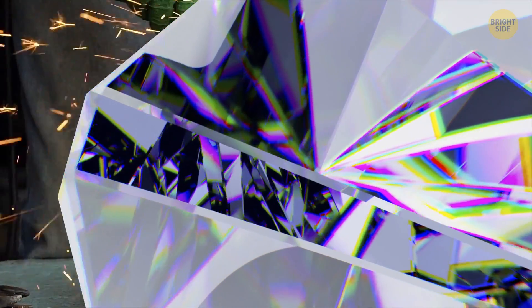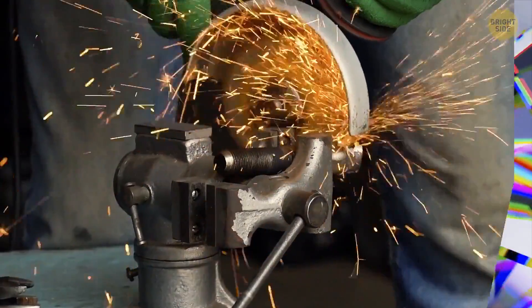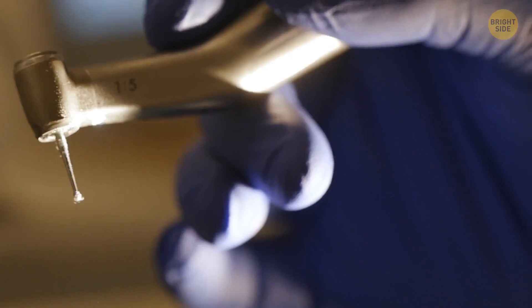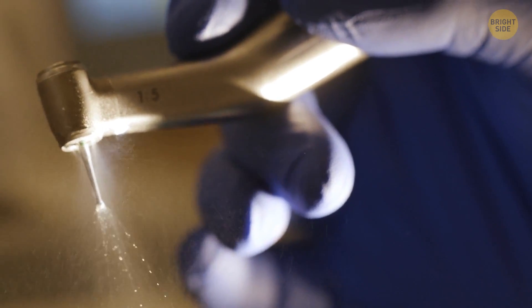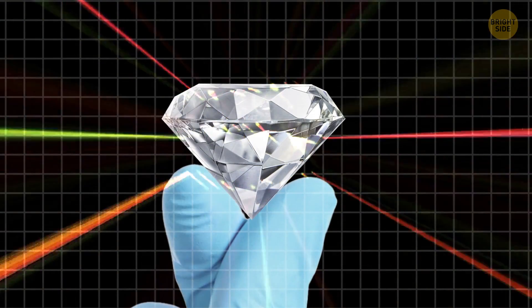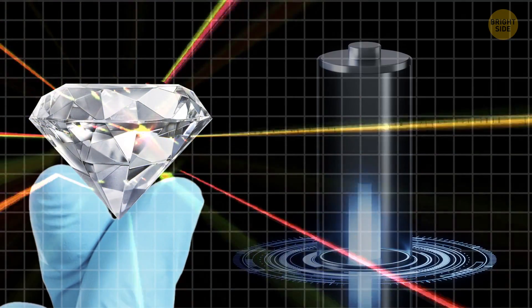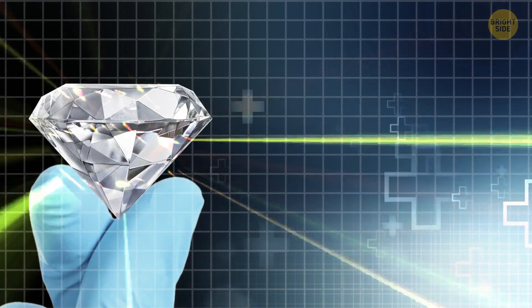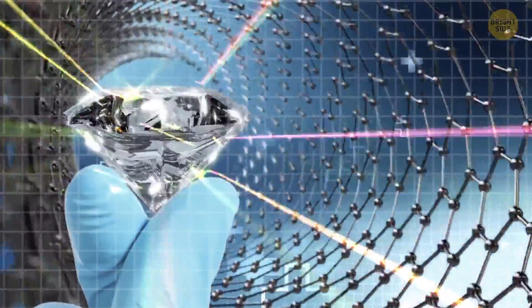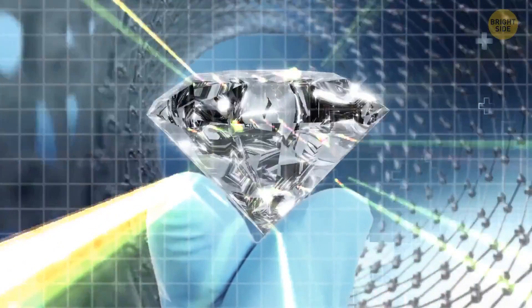Diamonds also have a wide range of practical applications. They're used in cutting tools, grinding wheels, and even in the tips of surgical instruments. And thanks to advances in technology, scientists are finding new ways to use diamonds in fields like electronics, energy storage, and medicine. All this goes to show that sometimes the most extraordinary things can come from the most ordinary of elements.